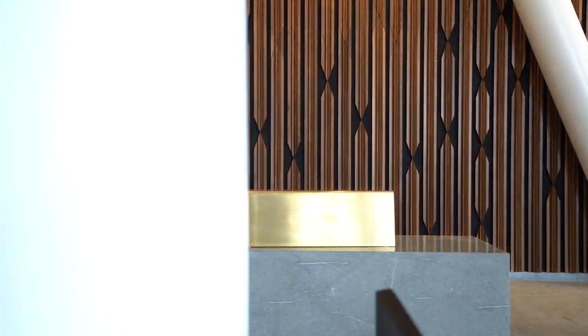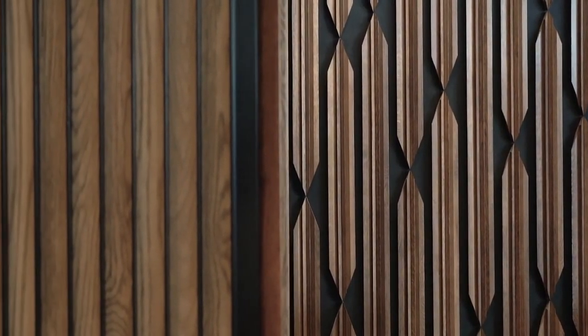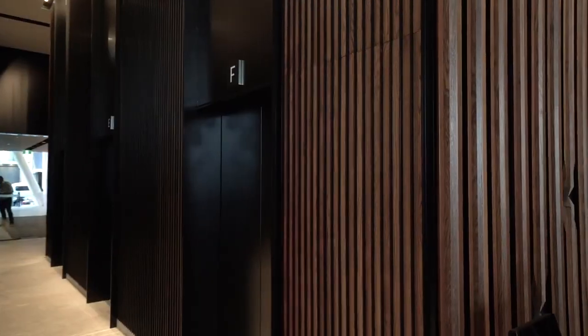Very much taking the language of the diagrid through into the detailing, and the client was extremely passionate about having a ground floor lobby experience that was very different to what else you might find in Wellington.